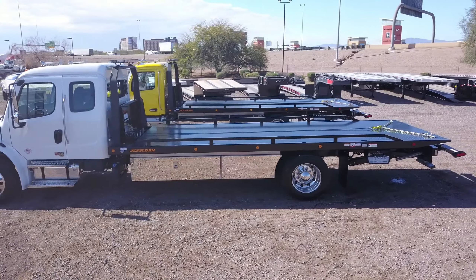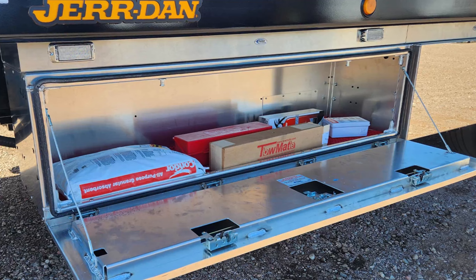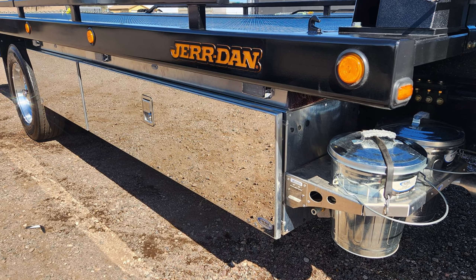70-inch toolboxes and aluminum storage fenders are mounted on both sides, and a selection of tow gear and accessories is included.